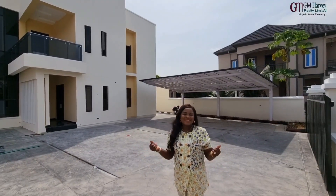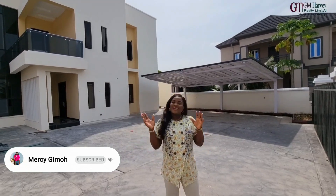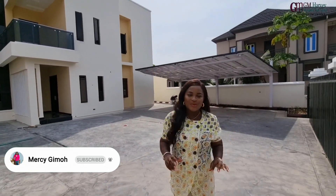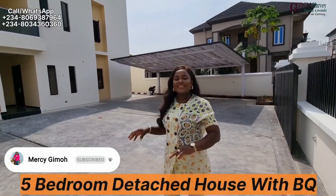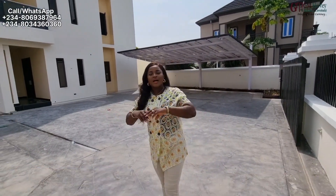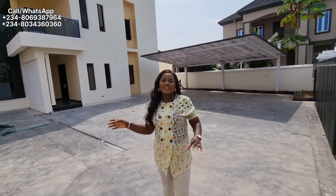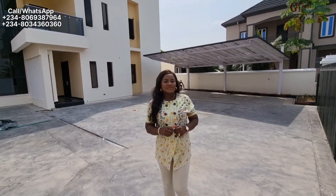Hi everyone, it's your Lady Villeneuve Realtor here, Marcia Guillemot from GM Harvey Realtor Limited. Join me as I take you on a tour of this amazing edifice built on about 600 square meters — a very spacious house where top-of-the-range materials were used. So let's take a look at this beautiful house.